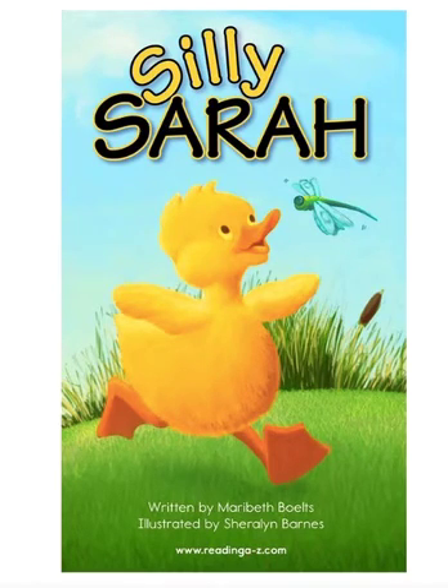Hi, boys and girls. For shared reading, day three, we are going to read Silly Sarah.